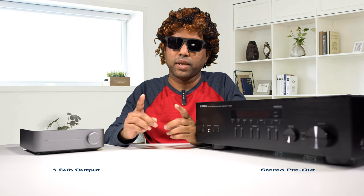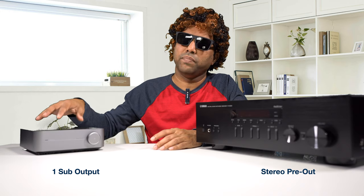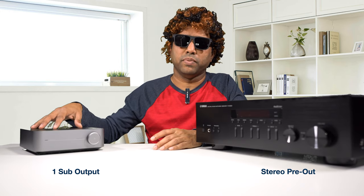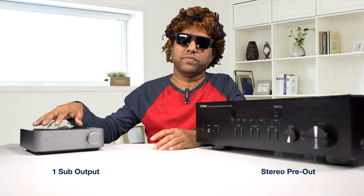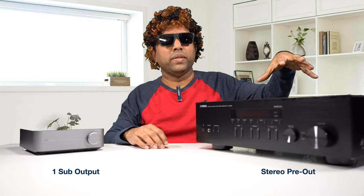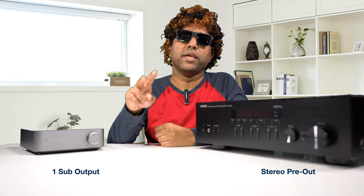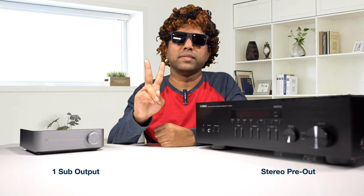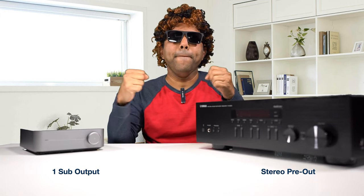Can you connect subwoofers to them? Of course. The Wim Mini comes with one subwoofer output and has bass management — you can do low-pass and high-pass filtering. Even though the Yamaha does not have bass management, it has stereo pre-out, so you can connect two pairs of stereo subwoofers to get that thump.